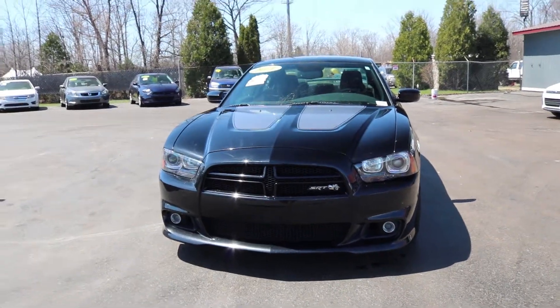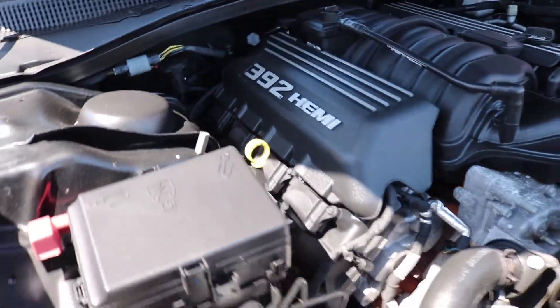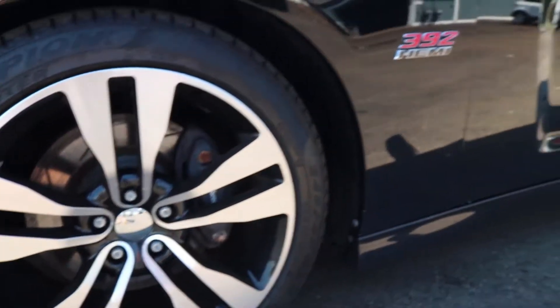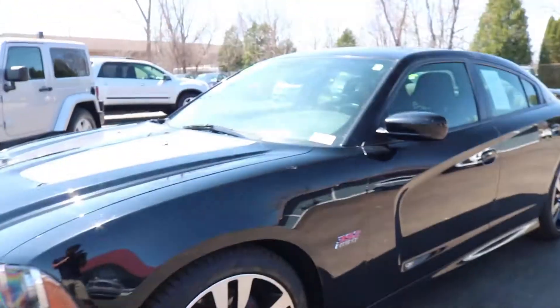This is the 2014 Dodge SRT Super B with a Hemi V8 engine making 470 horsepower. This car is also equipped with Pirelli Scorpion winter tires. The 392 Hemi also has just around 50,000 miles.